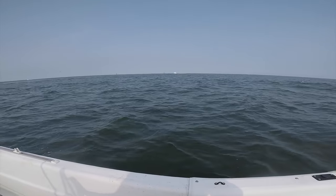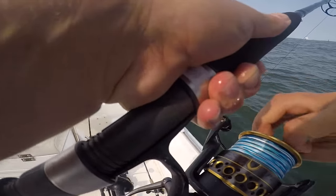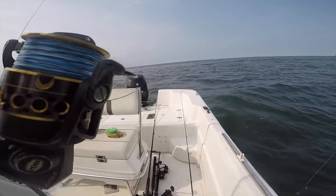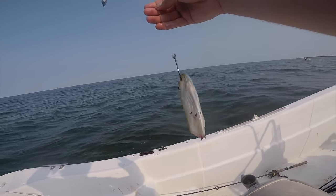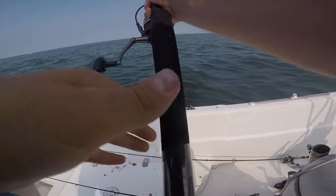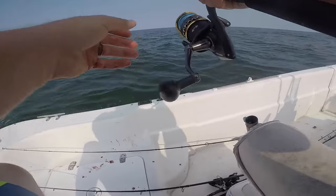Alright y'all, so we got the cobia chum out right here. We've got some fresh bait — I'm gonna go ahead and set up a spread. Got a piece of fresh bunker, we're gonna go ahead and throw this guy out.